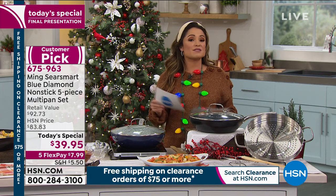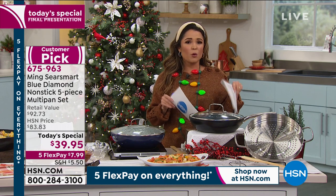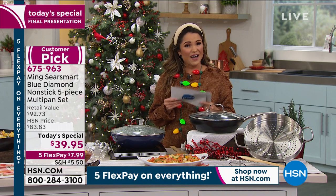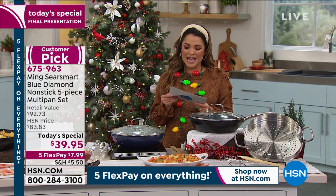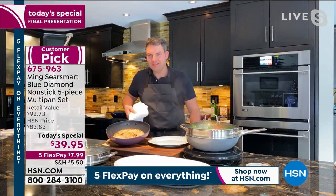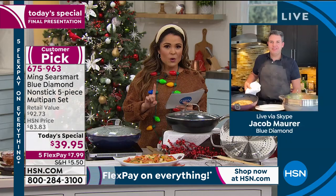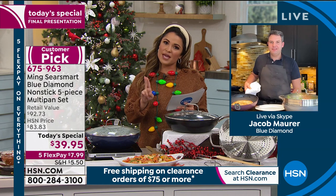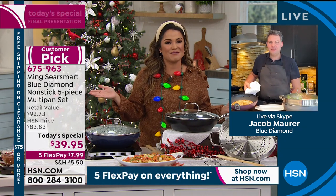We are going to show you all kinds of demonstrations. One thing you should note: there are 50 reviews on this, and 41 of the 50 are a perfect five-star. That's how well-loved our Today Special is. So let's go live to Skype — we've got Jacob Moore standing by. Jacob, you are the CEO of Green Pan, and you and Ming Tsai work together to manufacture the amazing Blue Diamond Pan. So perfect guest to have today. It's good to see you.